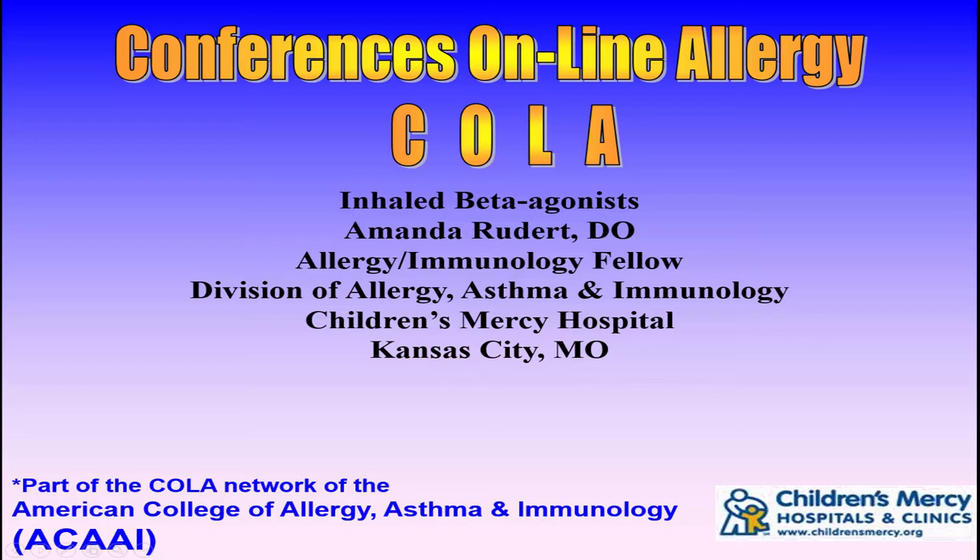You're listening to Conferences Online Allergy from Children's Mercy Hospitals and Clinics in Kansas City, Missouri. Today is November 4, 2016, and I'm your host, Dr. Jay Portnoy. Our topic today is inhaled beta agonists. Our presenter is Dr. Amanda Rudert, an Allergy Immunology Fellow in the Division of Allergy, Asthma, and Immunology at Children's Mercy Hospital in Kansas City, Missouri.